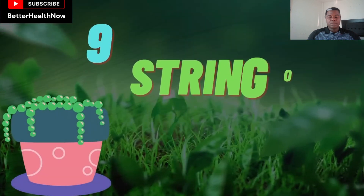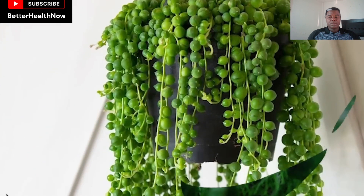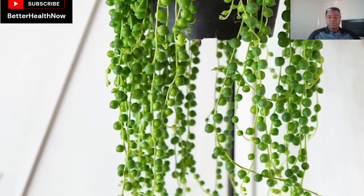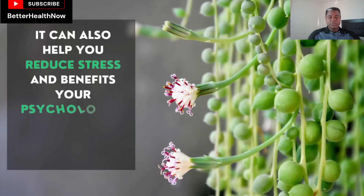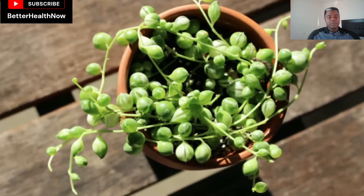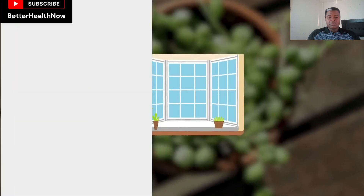Number 9: String of Pearls. This beautiful indoor plant is best known for its ornamental and decorative properties, but that's not the only benefit. It can also help you reduce stress and benefit your psychological health by improving the ambiance. Try to keep it in an area with bright sunlight, like a window sill.